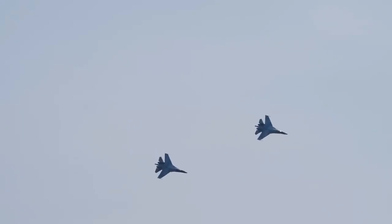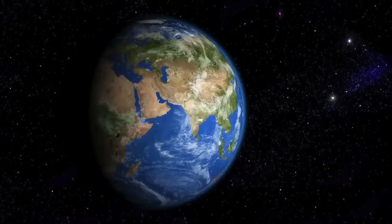Recently, a video of China's sixth-generation fighter jet went viral, and it shocked the whole world. Why? Because no other country has built one yet — not even the U.S., which is still developing it.